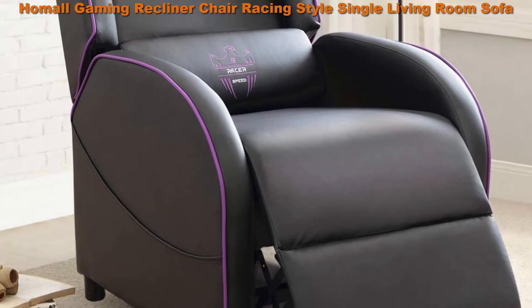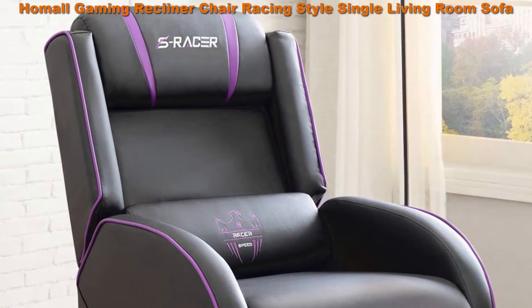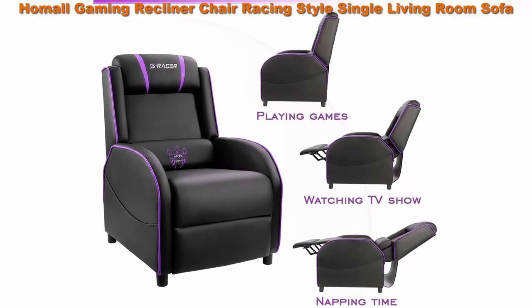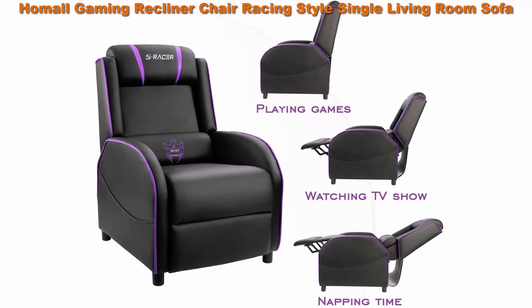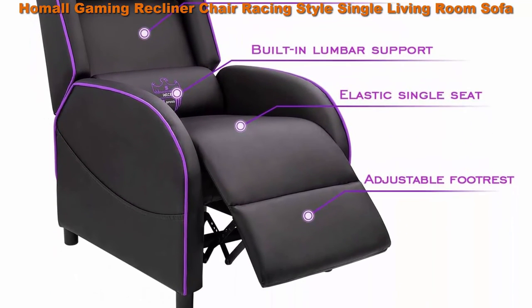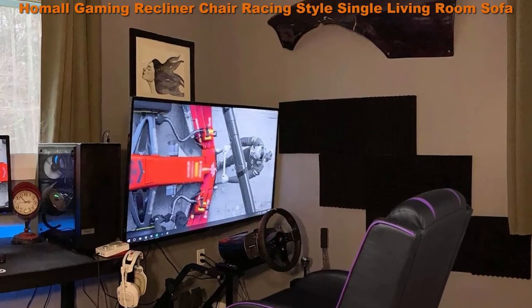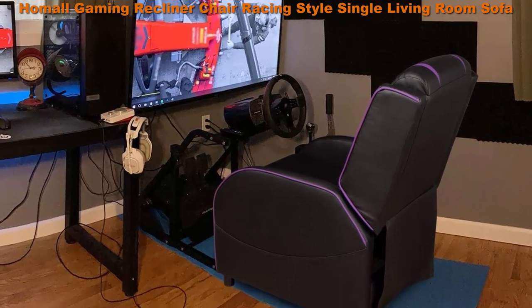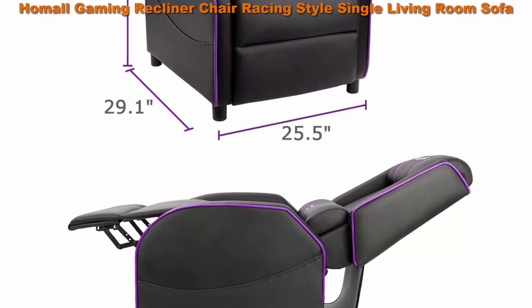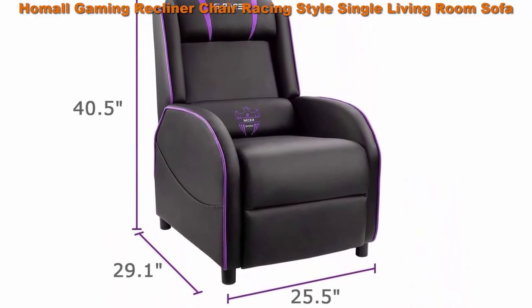Water resistant and easy to clean. Filled with high density thicker sponge which is high resilience, providing more softness and comfort. Multi-function and ergonomic: this gaming recliner with adjustable footrest has 3 recliner modes from 90 to 180 degrees. You can adjust your posture when gaming, watching movies, or lying down for rest. Comes with adjustable headrest and waist pillow that can fit your back for long-time gaming or lying.